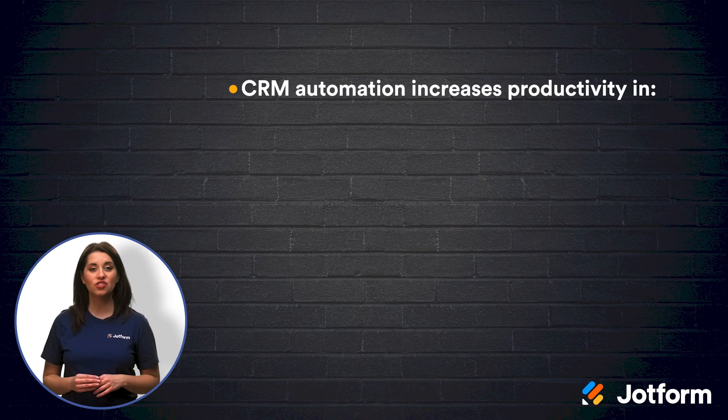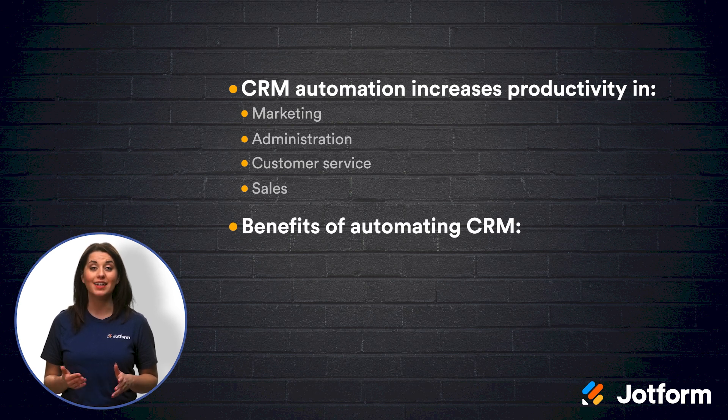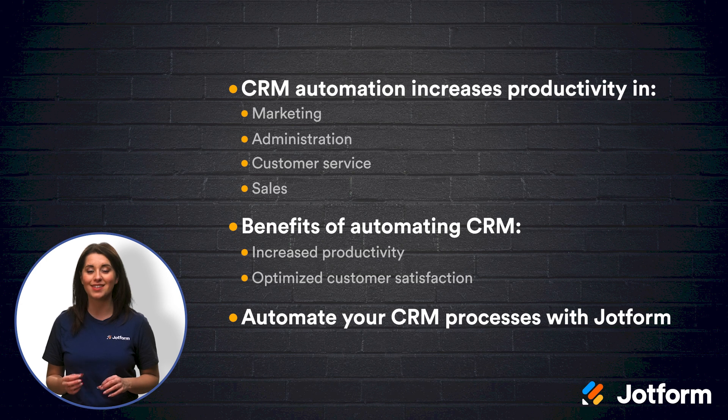Let's go ahead and review what we've learned today. With an efficient CRM system, you can easily track and view your customer relationships at any time. CRM automation can improve productivity in marketing, administration, customer service, and sales. A couple of the benefits of automating CRM are an increase in employee productivity and optimized customer satisfaction. Forms are a great way to automate your CRM and JotForm offers a wide range of CRM form templates for all kinds of businesses and industries.